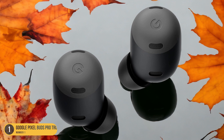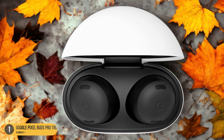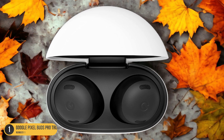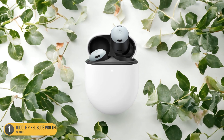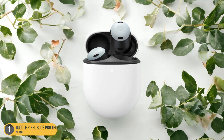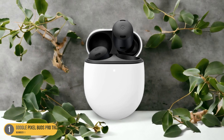While lacking stabilizers for fit, the seamless connectivity and sound quality make up for this minor drawback. The Google Pixel Buds Pro truly wireless stand out as a solid choice for those seeking a balance between performance and cost-effectiveness in the wireless earbuds market. With their sleek design and competitive features, they offer a compelling value proposition without compromising on essential functionalities.